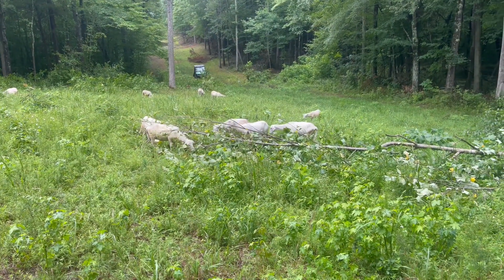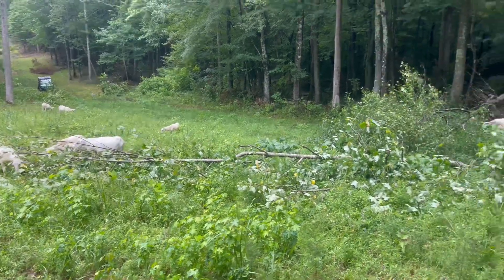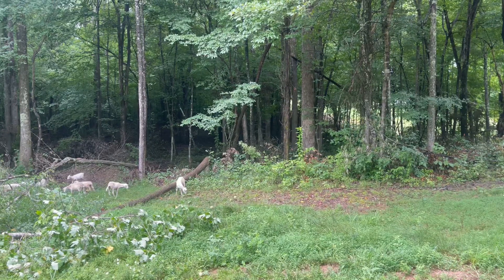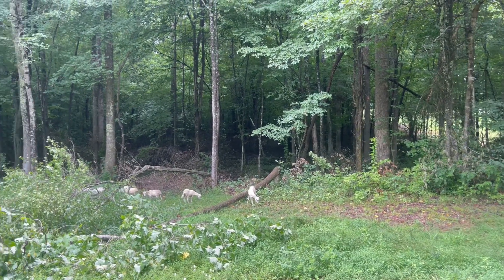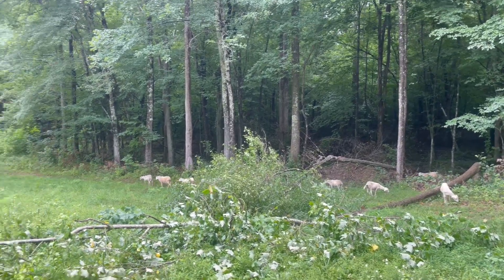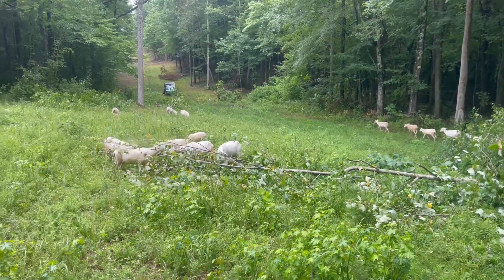I'm trying to keep as much biodiversity here as I can, but I've got to clear out and get some more silvopasture. It's so shady back there — there's never going to be grass, not even orchard grass or some of the shade tolerant species. So I've got to keep cutting trees.